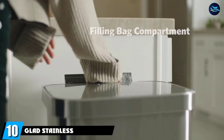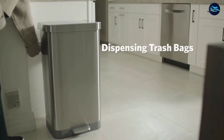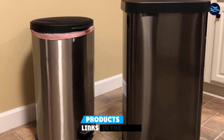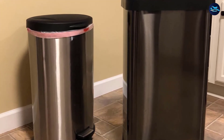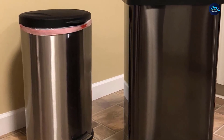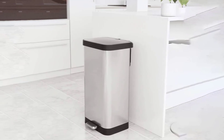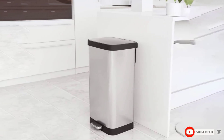Finally, the number ten position is dominated by the Glad Stainless Steel Step Trash Can. Dogs and cats are notorious for breaking into trash cans looking for loot, but not this one. It keeps smells at bay with Clorox odor-fighting technology, closes securely, and even resists smudges — making it ideal for pet owners.